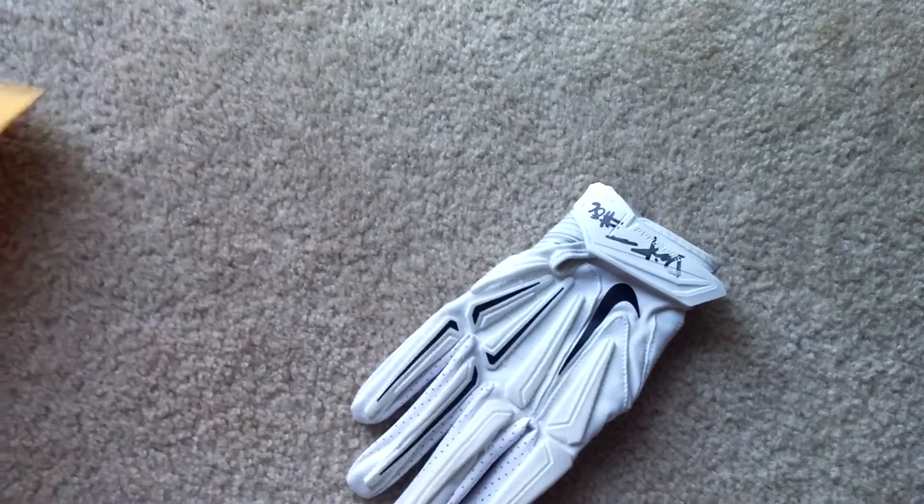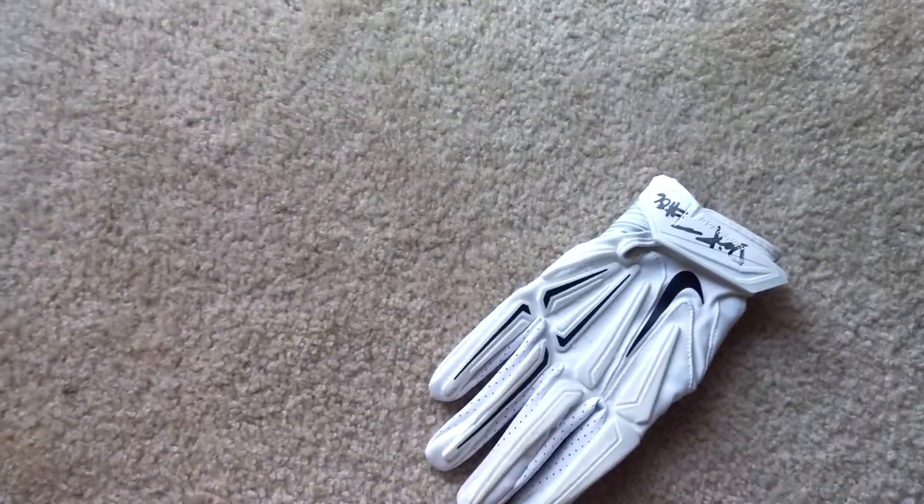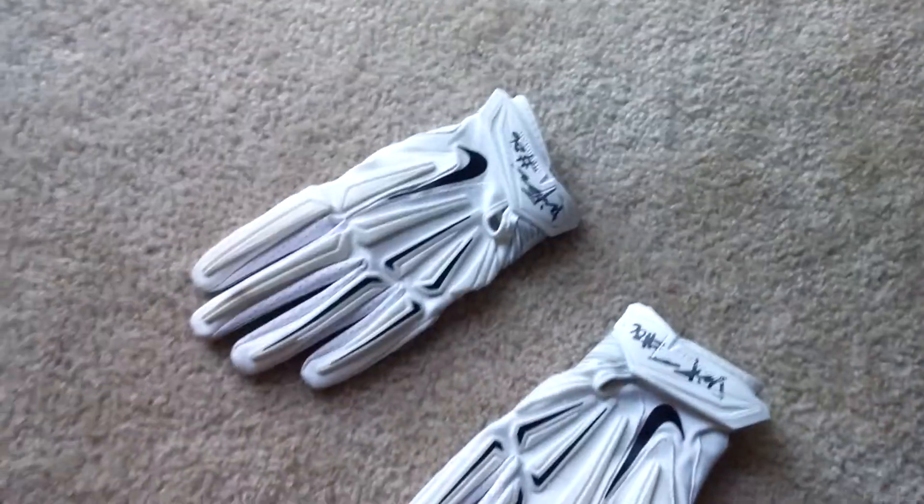Here's my package, this is coming from New Jersey. Nice bubble mail, it's already open. And what do we have in there? Boom — Nike Vapor Jet Glove. And boom — Nike Vapor Jet Glove.